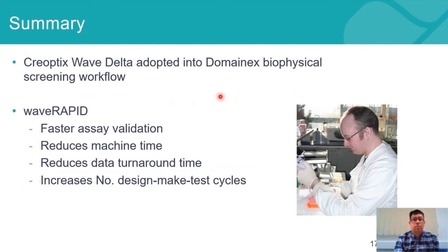There's a reduction in machine use time because we're able to screen much more quickly, and there's a reduction in data turnaround time because the screening is quicker and we're able to turn around data faster to clients. This therefore also increases the number of design-make-test cycles in a much more rapid process.